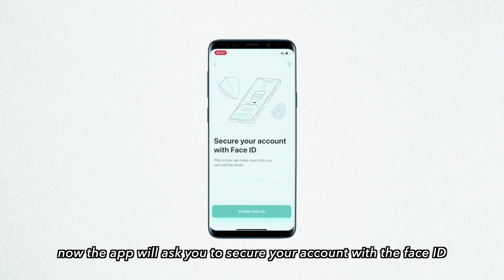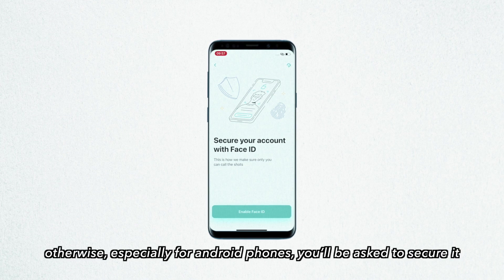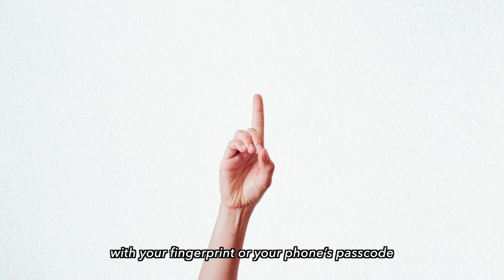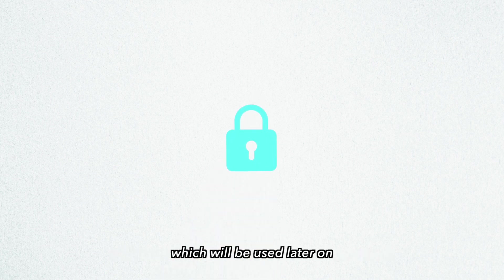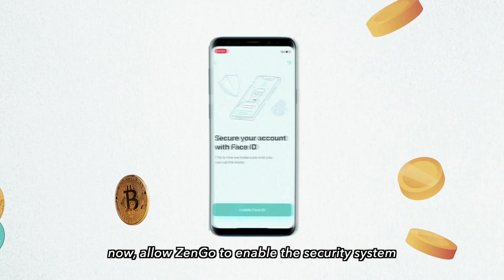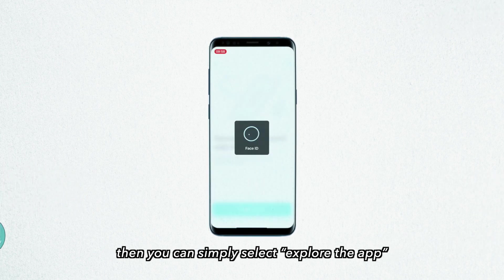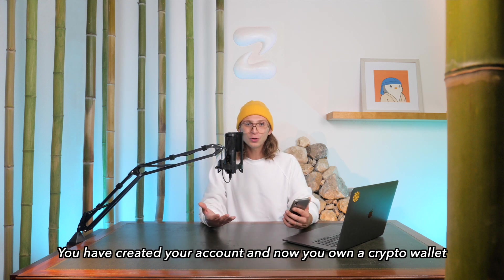Now the app will ask you to secure your account with Face ID, in case you own a phone that has this feature. Otherwise, especially for Android phones, you'll be asked to secure it with your fingerprint or with your phone's passcode, which will be used later on as the key to enter your wallet and approve transactions. Allow ZenGo to enable this security system, then simply select 'Explore the app.' You've created your account and now you own a crypto wallet!